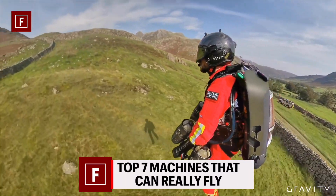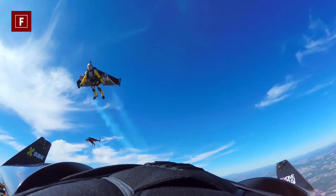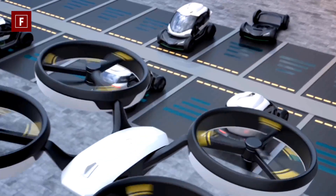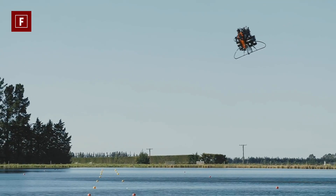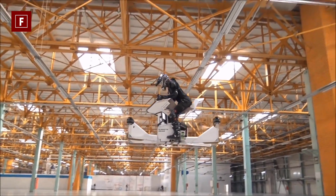Top 7 machines that can really fly. Hello everyone, welcome to Four Corners Tech. We already told you about flying cars recently, showing you how the world of fantasy could become reality thanks to passionate builders. But what about the flying machines found in movies and fiction? In this video we are going to show you seven flying machines that actually work in real life.